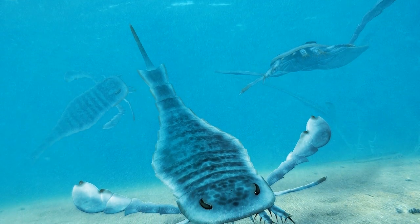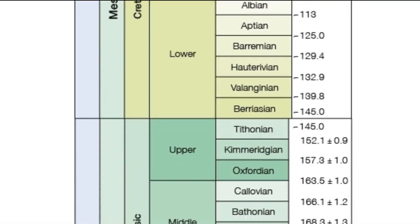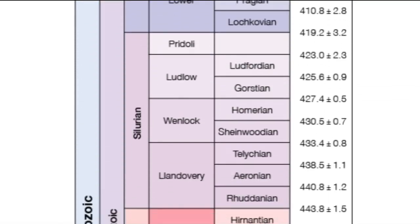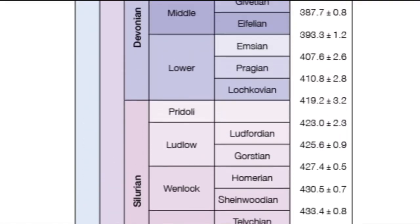Meaning broad-wing, the Eurypterids as an order survived for over 215 million years, first appearing during the mid-Ordovician period, 467 million years ago, and surviving right up until the Permian mass extinction event, approximately 251 million years ago.